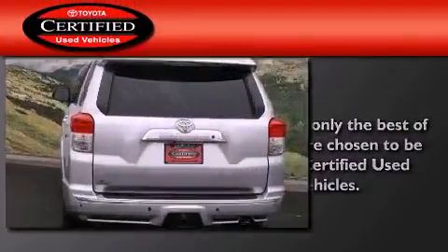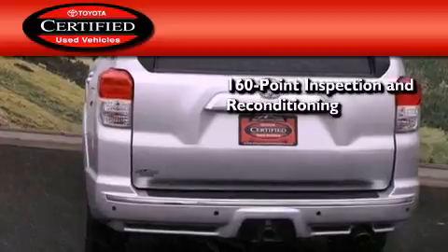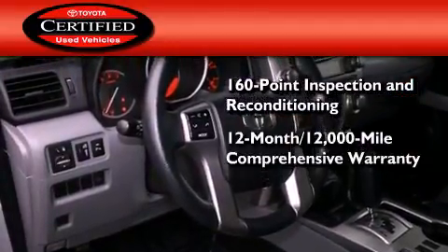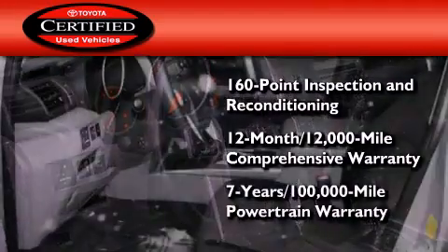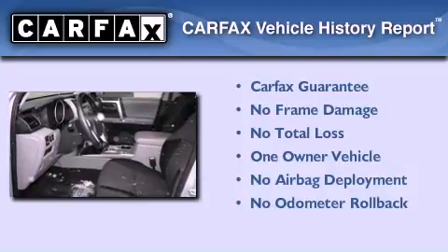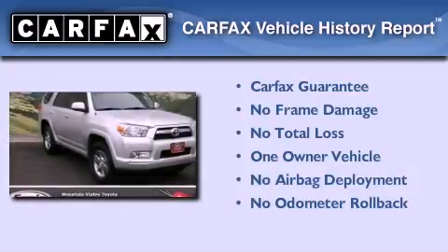Toyota's certification includes a 160-point inspection and an extensive reconditioning process, plus a 3-month, 3,000-mile comprehensive warranty, and a 7-year, 100,000-mile powertrain warranty. This SUV has had only one owner, and it qualifies for the Carfax buyback guarantee.